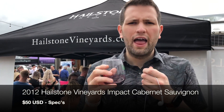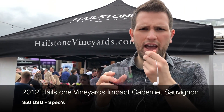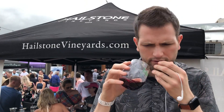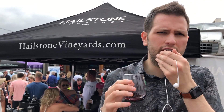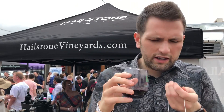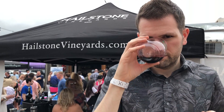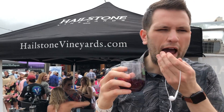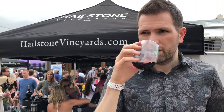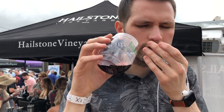This is the 2012 Hailstone Vineyards Impact Cabernet. It's actually sold out on their website, but I'm really interested to give it a shot. Right off the nose it's pretty good — you're getting a little bit of black currant, but a lot of it is driven by that earthiness. A little bell pepper, a little black pepper, a hint of cassis, a little blackberry too. There's almost a hint of tobacco leaf on the finish of the nose.